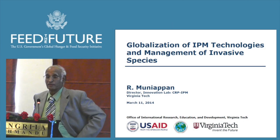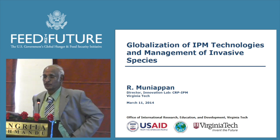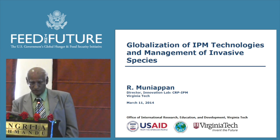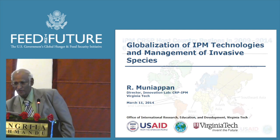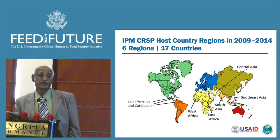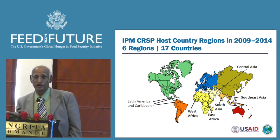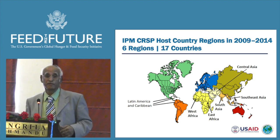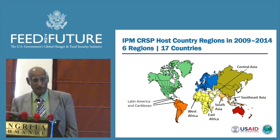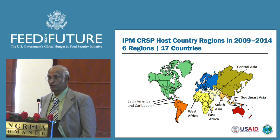The IPM Innovation Lab is currently at the fifth year of the fourth phase. Each phase runs in five-year cycles. In the first three phases, we have been developing IPM components, and in the current phase, we started to put those components together and make IPM packages. We are primarily working on high-value vegetable crops and currently working in six different regions of the world.